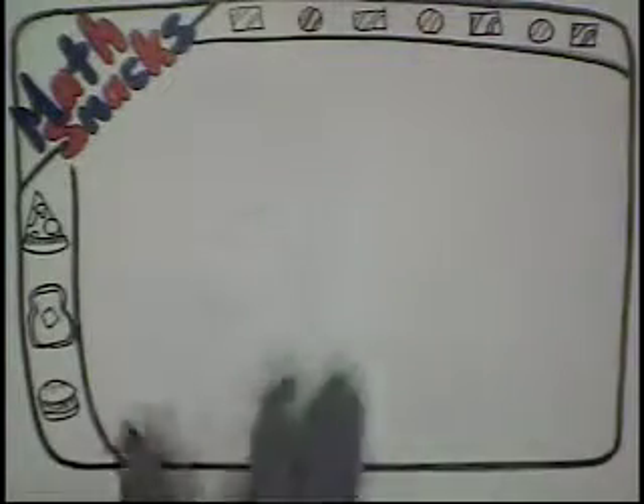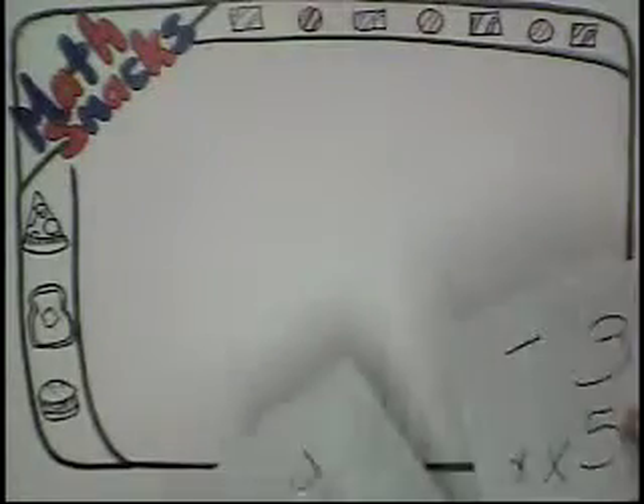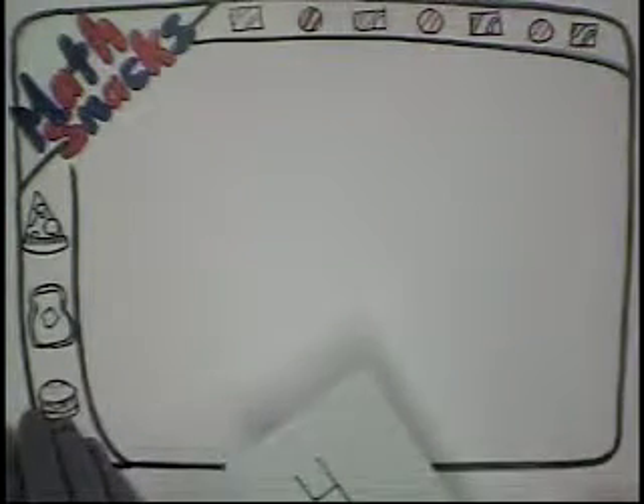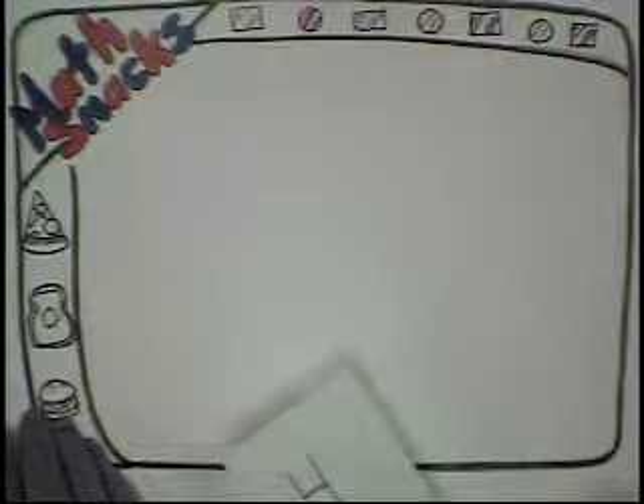Ms. Lovely, I see you've been working on your math facts. Yes, I have. You are really, really good at those. Well, at least those I'm good at. What is 4 x 5 again? 20. What's 4 x 6? I don't know. We haven't memorized that one yet.